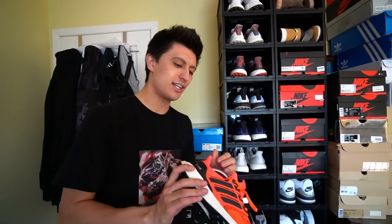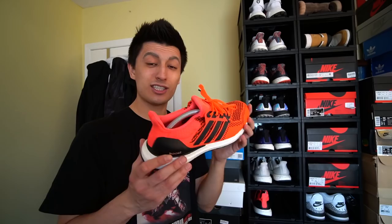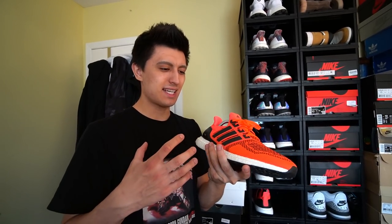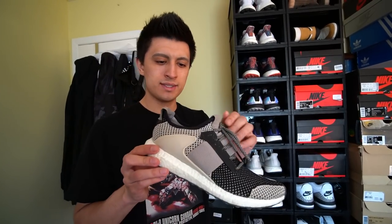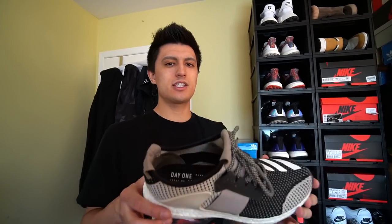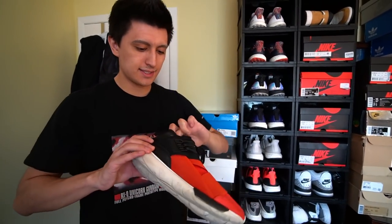The cream Ultra Boost — an essential for any Ultra Boost collector; the creams were such a fantastic release. The highlighter 1.0s — really bold and loud, such a fun shoe to wear. Ultra Boost Day 1s — a really cool techwear inspired Ultra Boost; picked these up in Las Vegas on my very first trip there. Some Y3 Casas in the bread toe colorway — probably the next most iconic colorway besides triple white or triple black, picked up secondhand for about one third the retail price.